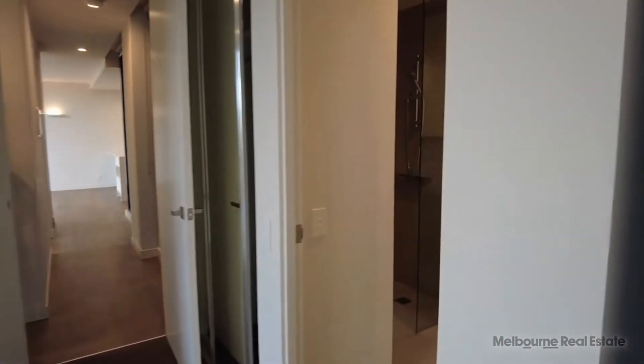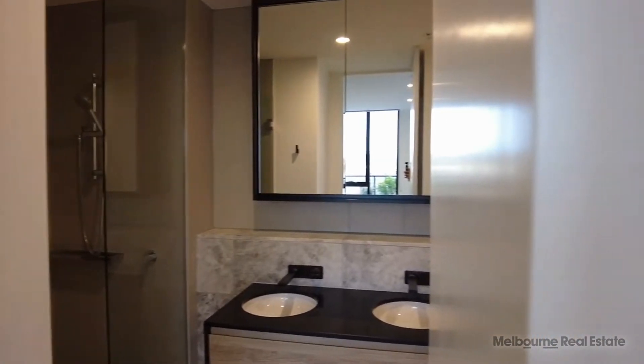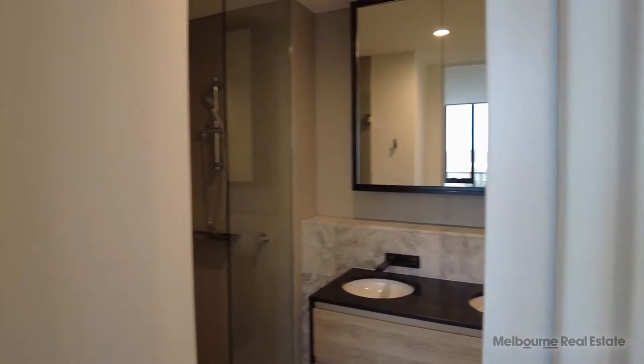Here in the master, we've also got access to an en-suite with stone throughout, rain shower and mirrored vanity.